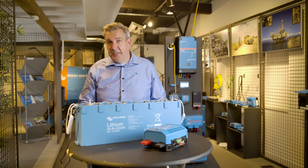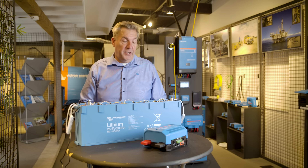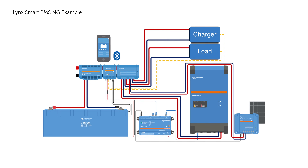The circuit board also does current measurement. On larger systems, the current measurement in the BMS determines the state of charge. But even with a small system, the BMS can report the state of charge by itself.